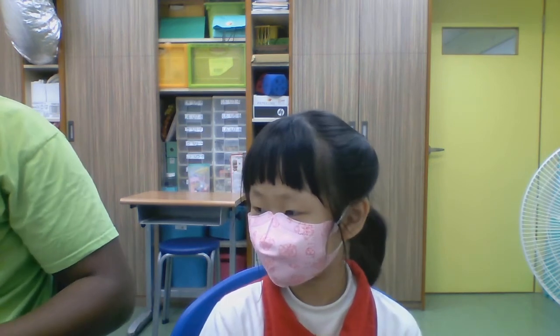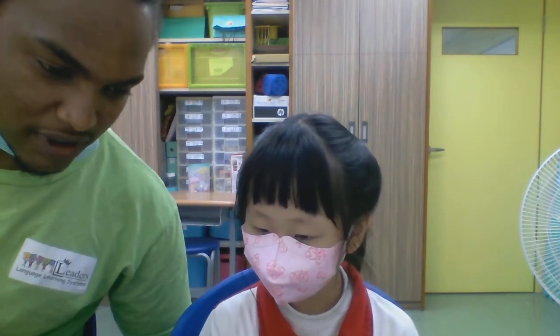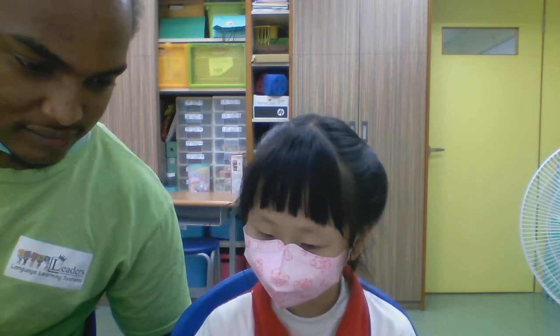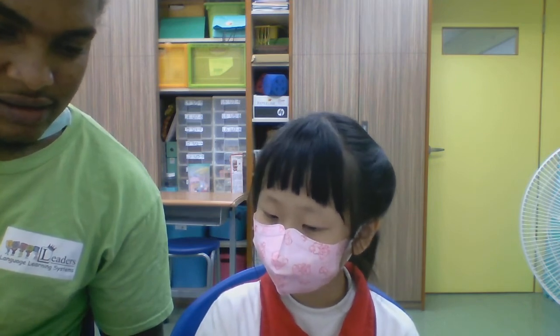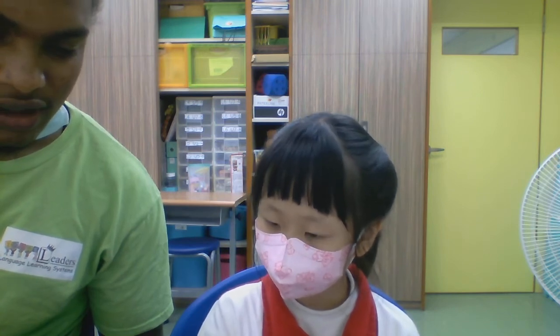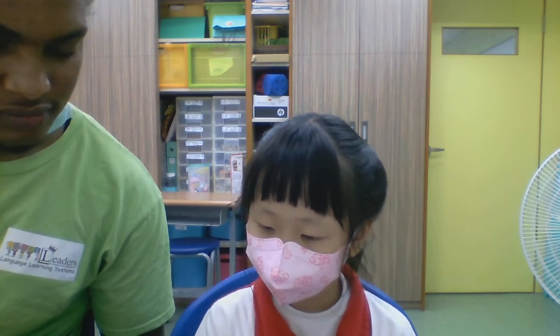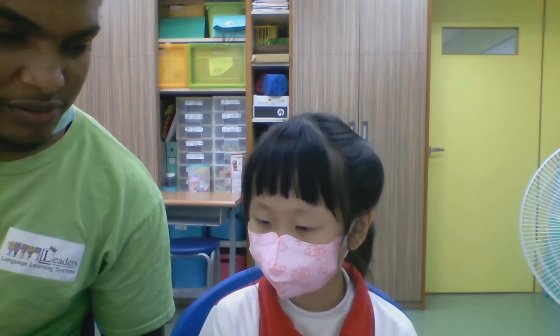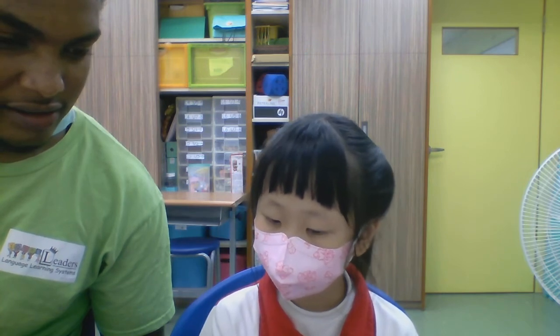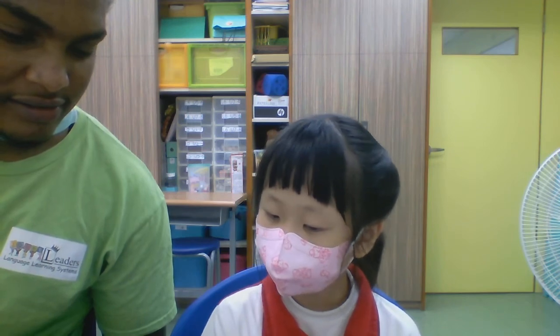Okay. Now, Cindy, I want you to look here. I want you to show me the letter K. Show me K. K. Very good. Show me V. V. N. N. Q. Q. H. Show me H. Very good. Show me R. R. Very good. How about J? J. Good job.